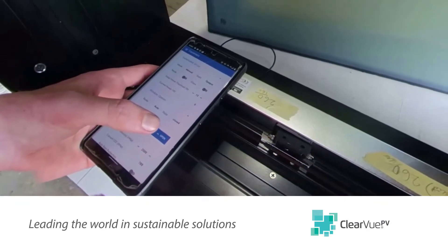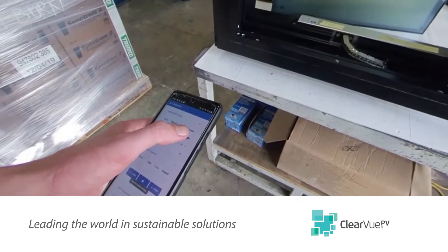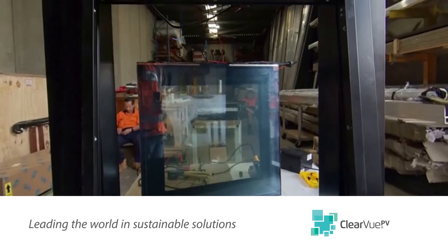Clearview PV are also looking at incorporating electrochromic and PDLC technology to enable our glass to automatically tint and adjust building temperature and lighting comfort.